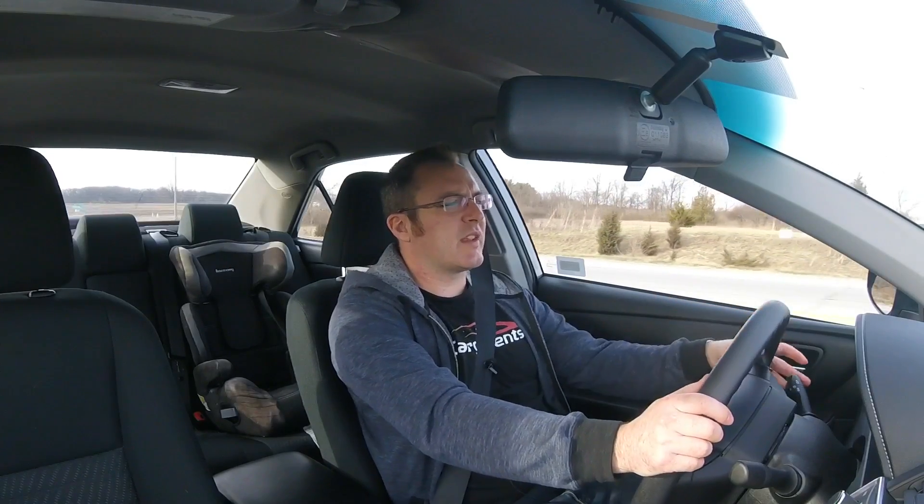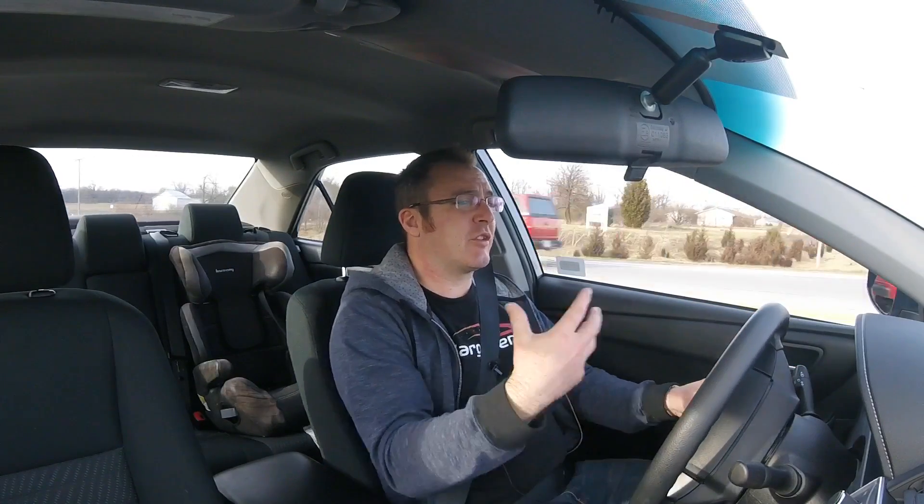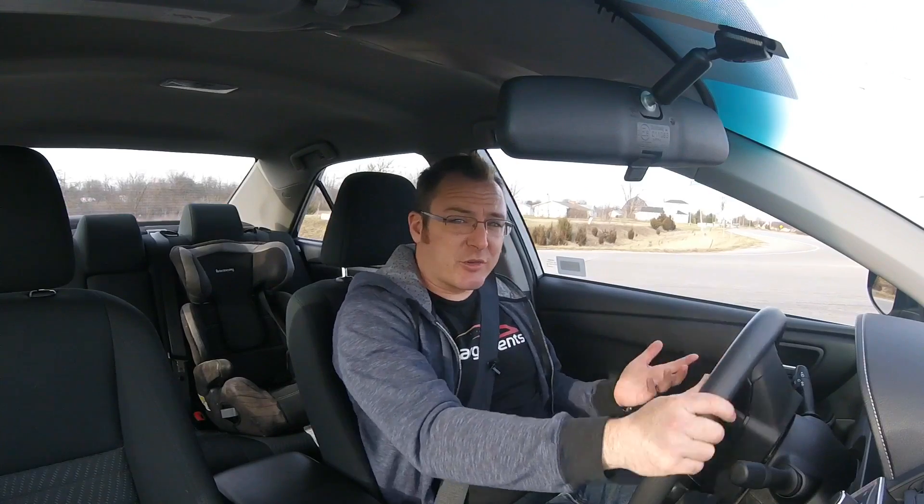A couple other things I actually do really like about this car: I was able to take it on a trip down to Indianapolis from Fort Wayne and this thing actually travels on the highway very comfortably. That's one thing this Camry does really well. The seats are comfortable, the ride quality is very comfortable. It's rated to get up to 25 miles to the gallon in the city and up to 35 on the highway.